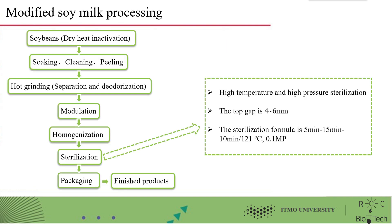The next part is the modified soy milk processing procedure. First, the soybeans are inactivated by drying and heating, then soaking, cleaning, and peeling. Next comes the hot grating process, which requires attention to separation and deodorization. This is followed in turn by modulation, homogenization, sterilization, packaging, and finally the product.